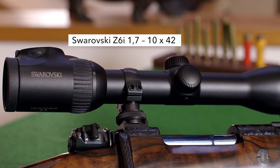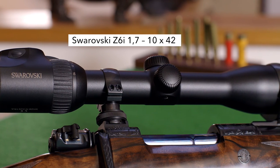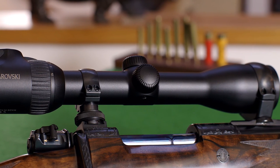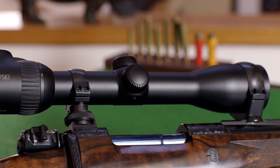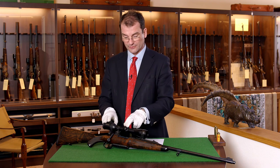The rifle is mounted with a Swarovski Z6i 1.7-10x42, perfect for both short distances and also long distance shots, up to 150-200 meters.